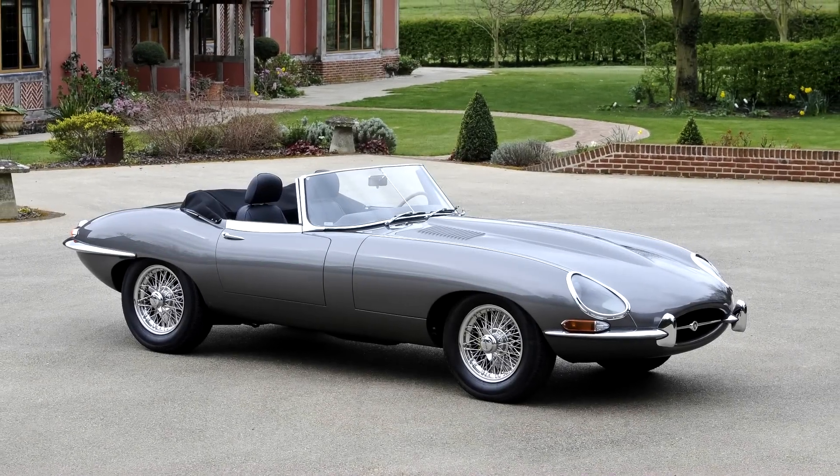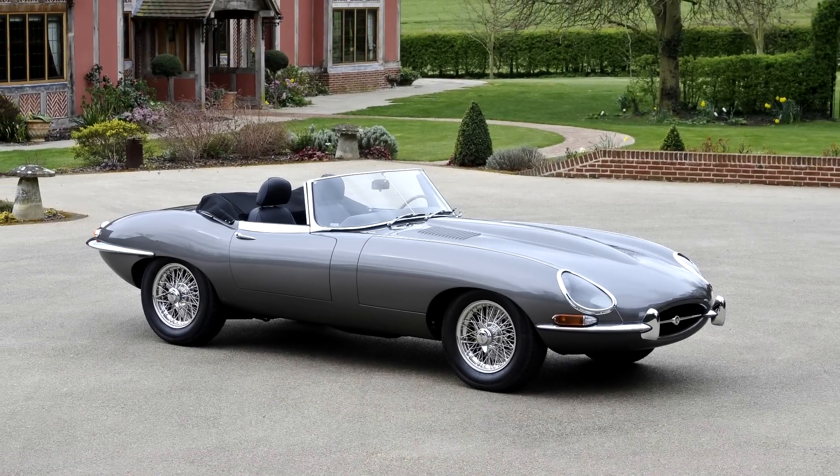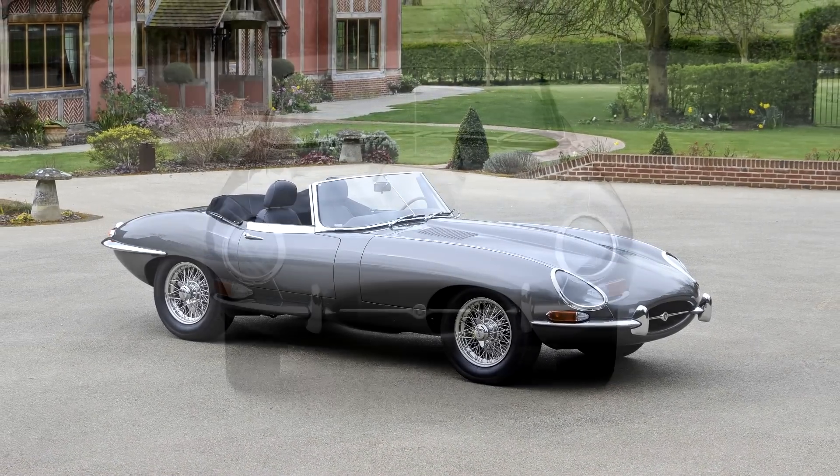This 1965 Jaguar E-Type 4.2 in left-hand drive has had a Concours restoration by JD Classics to fast road specification.